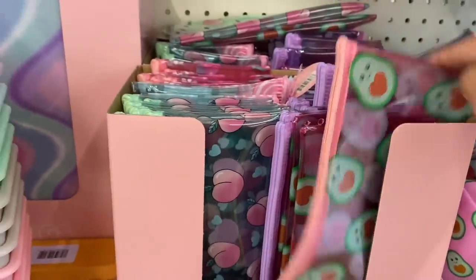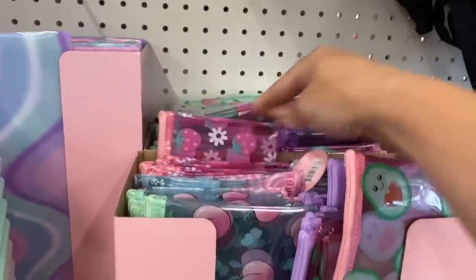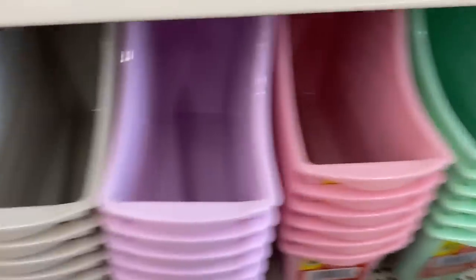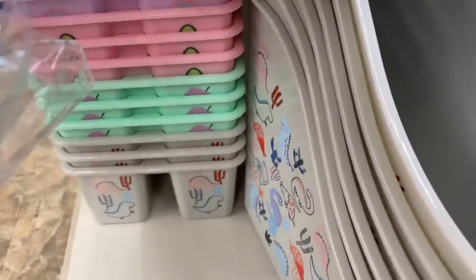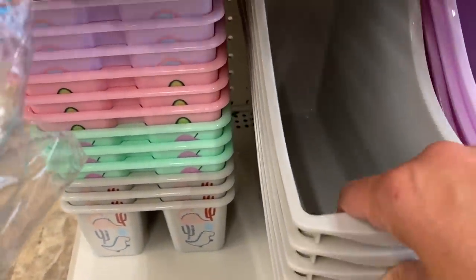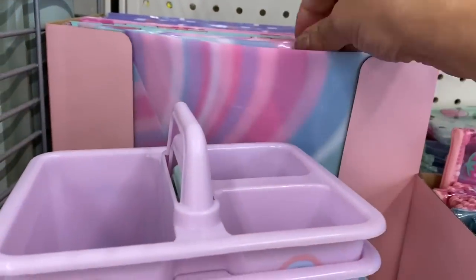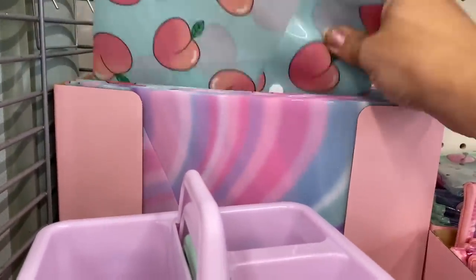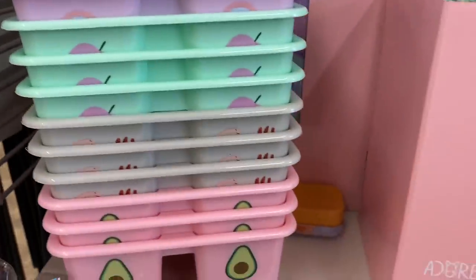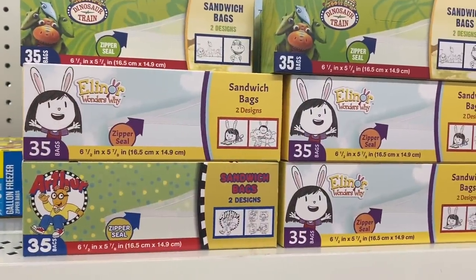And then we have lunch bags and this new pattern of stuff in the pencil cases — we have avocados and peaches and strawberries, rainbows with clouds, and we're carrying those themes all throughout. Some cups, little organizer bins, and the mixed one has dinosaurs on it — that's what the lunch bag has on it too. And the little handle caddies and these really pretty plastic snap envelope type things, with all those patterns carried through. And pencil pouches. Look at these little sandwich bags.